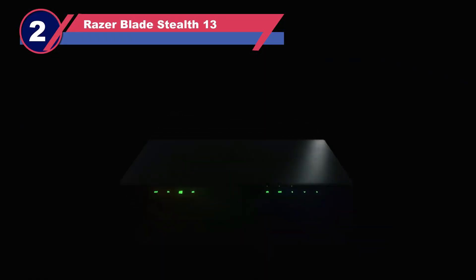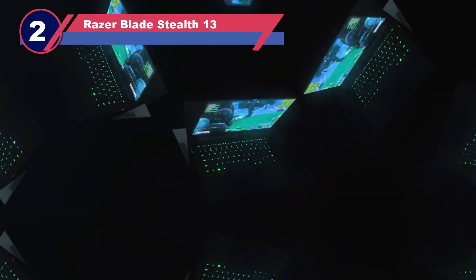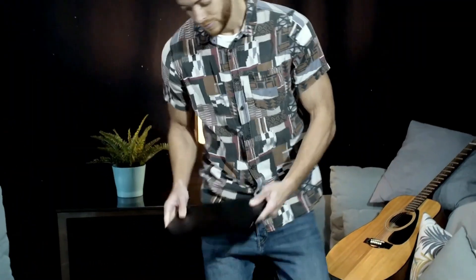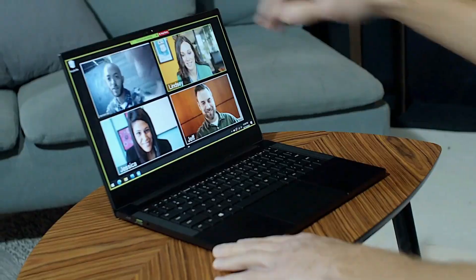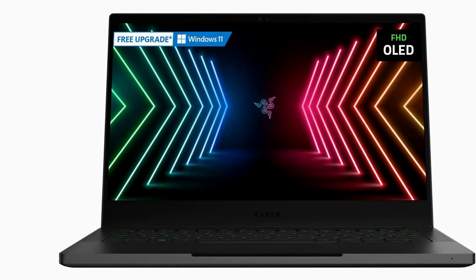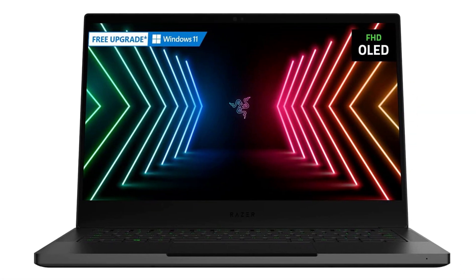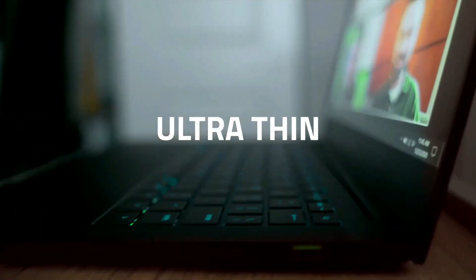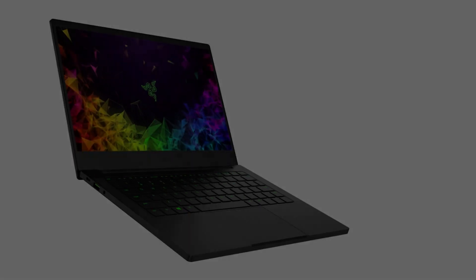Number two: the Razer Blade Stealth 13. For civil engineering scholars seeking optimal performance without breaking the bank, the Razer Blade Stealth 13 emerges as a prime contender. Though it may carry a slightly older pedigree compared to the XPS 13, it doesn't shy away from delivering the requisite potency for seamlessly running resource-intensive software like Autodesk or Rhino.